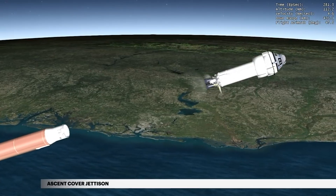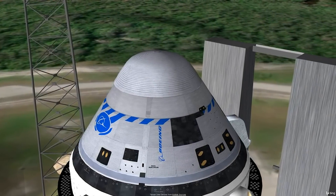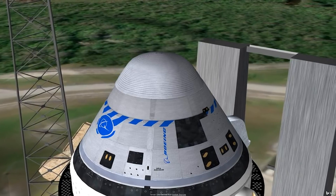Jettison of the ascent cover occurs at 4 minutes 41 seconds. The ascent cover protects critical hardware on top of the spacecraft and provides an aerodynamic shape for ascent through the atmosphere.